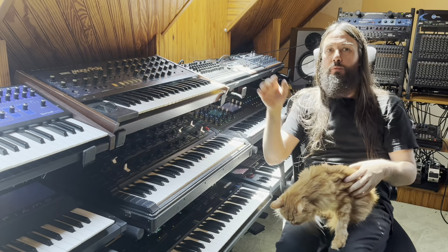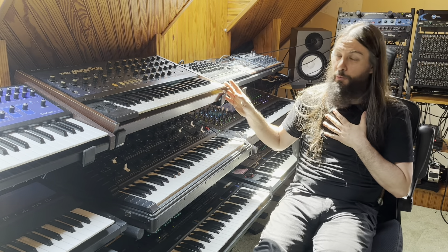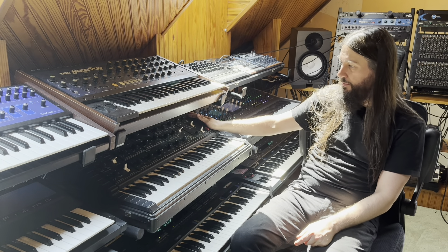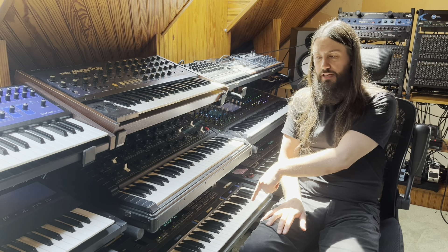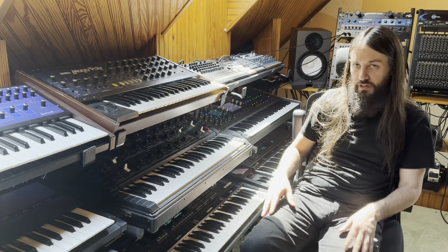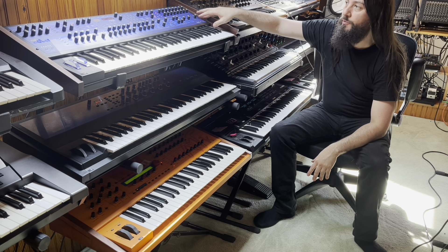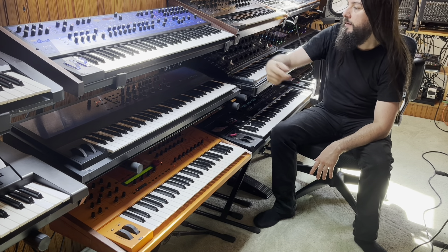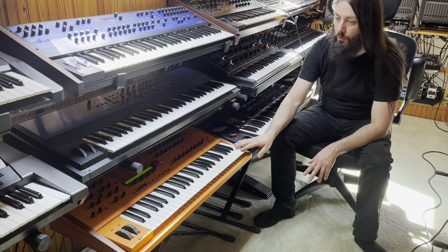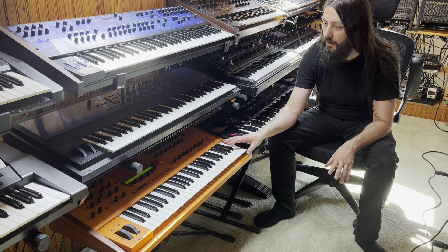Up here is a 1981 Korg Mono/Poly — my third one, it's back after I'd gotten rid of a previous one. Also a 1981 Polyvox from the Soviet Union, my second one. Down here is the Ensoniq SD1 — I use that as a master keyboard too, it has a really nice sequencer and can control everything in here. Up here is the Dave Smith Poly Evolver keyboard, one of the coolest things Dave Smith ever made. And here are two oddballs: the Ensoniq Fizmo, my second one, and the Waldorf Microwave XTK — probably the ugliest thing in here.